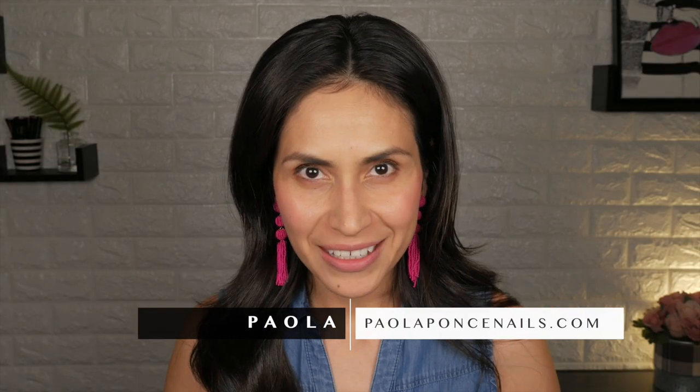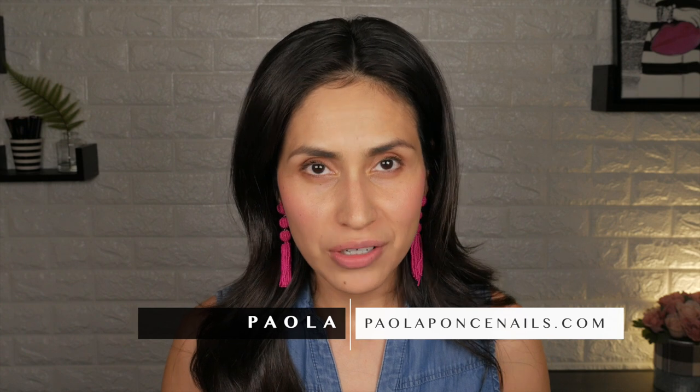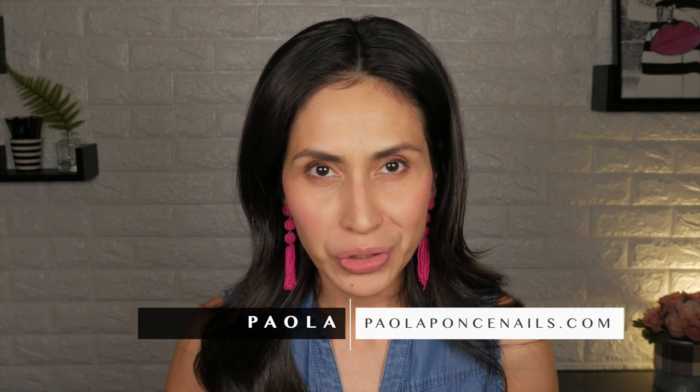I am Paola of paolaponsanails.com, your source for soft gel education and solopreneurship in the nail industry. And I want to be clear — when I say nail business, I am talking about the solo nail tech, the solopreneur. I am not speaking about opening up your own shop and hiring stylists, neither am I talking about going commission.